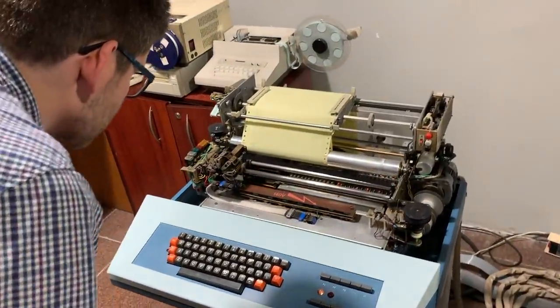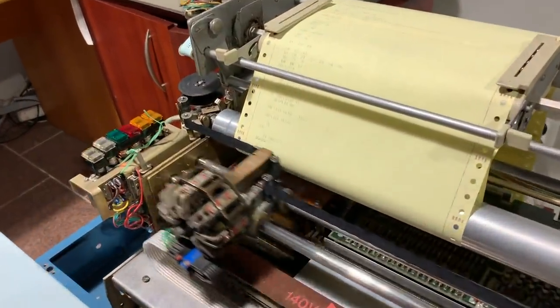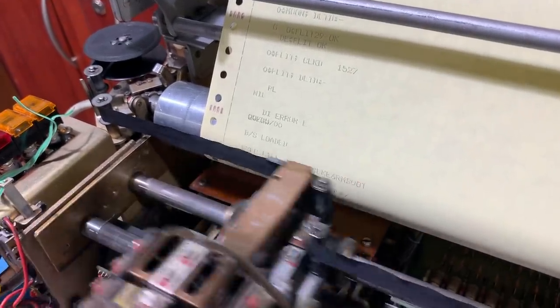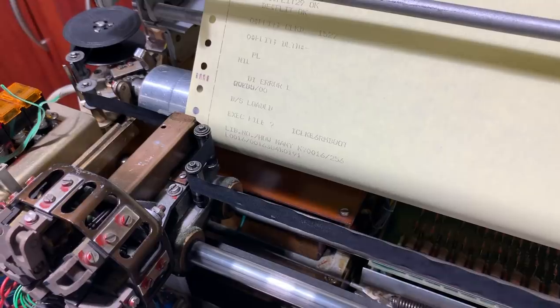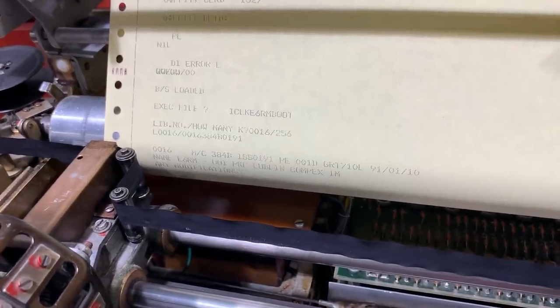From which file are we loading the operating system? IC, LK, E6, RM, WUT. From library number 016, and we have 256K words of memory. The operating system presents itself. You can see it's from Lublin.